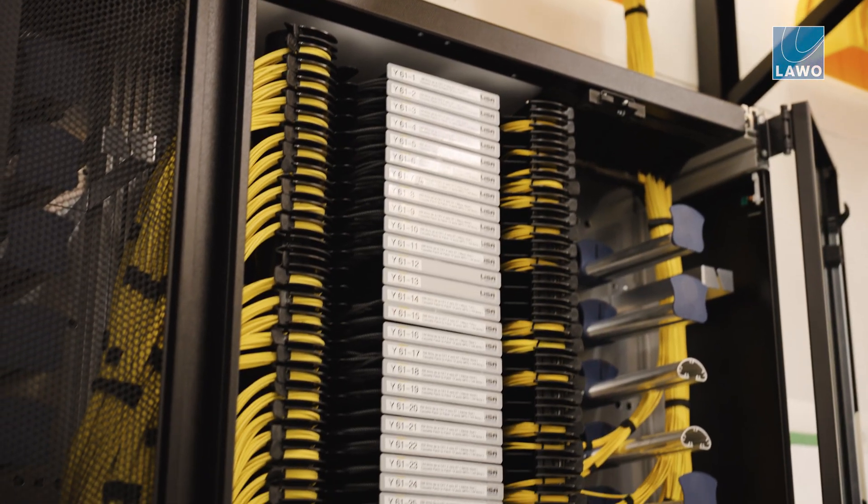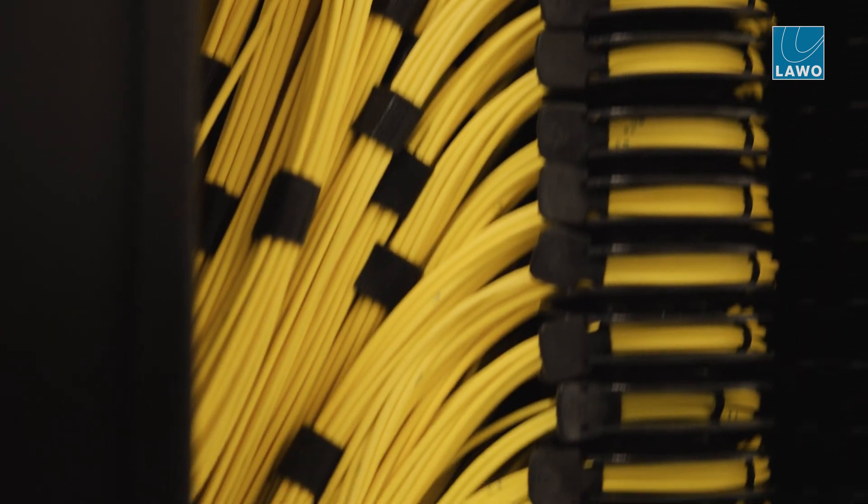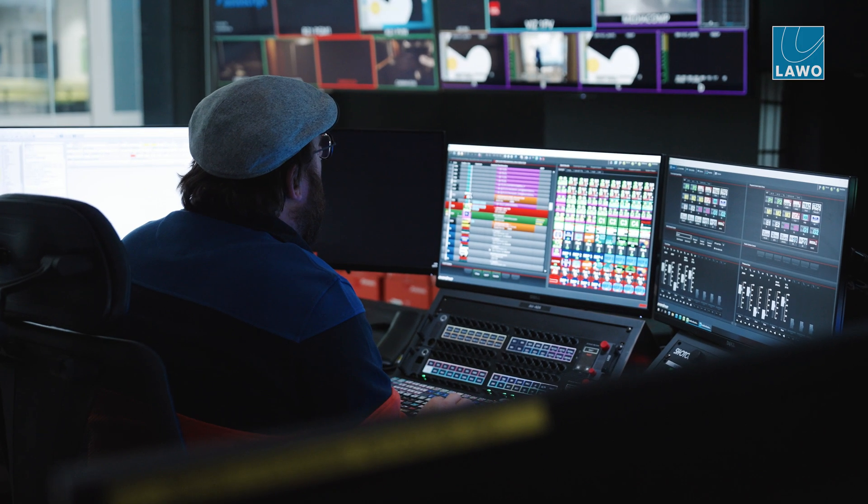For us, everything is 2110 — video, control, everything audio. The core business wasn't IT before and it became IT, but the size of the IT team didn't grow that much.